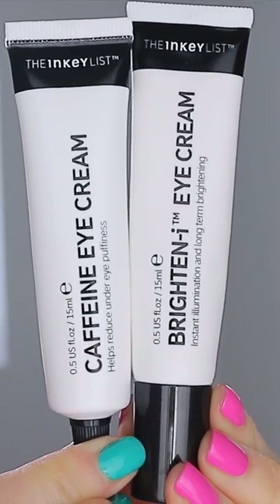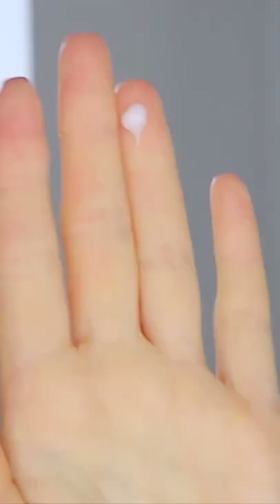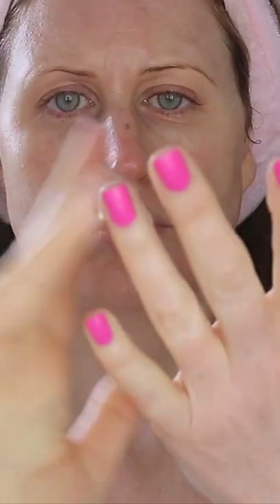I have to share with you this Dream Team eye cream duo I've been reaching for in the mornings. I always love my under eyes to be brightened yet hydrated, so I thought why don't I mix my favorite caffeine and brightening eye cream together.